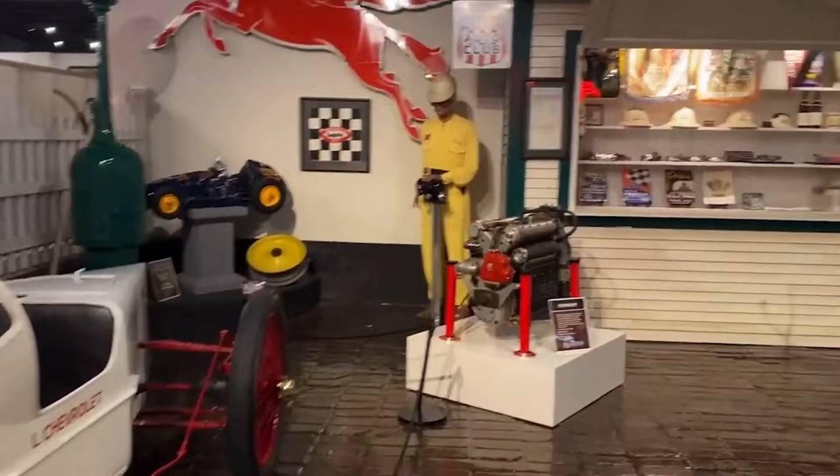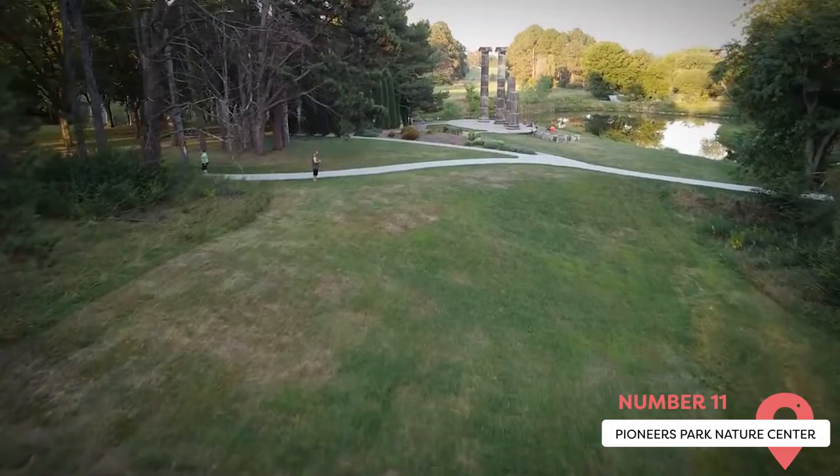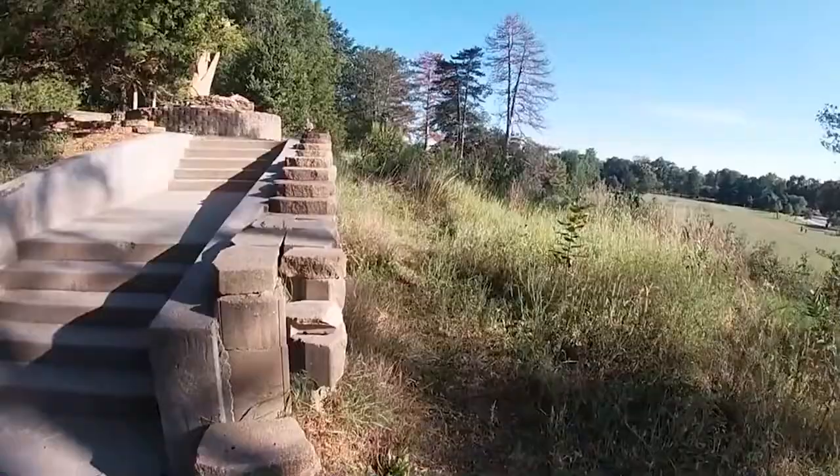Pioneers Park Nature Center. This free, 660-acre park is a must-see for animal lovers of all ages. Its exterior includes eight miles of hiking trails that offer a glimpse of bison, white-tailed deer, elk, red-tailed hawks, barred owls, wild turkeys, and other local wildlife.